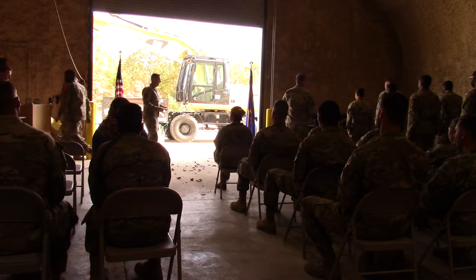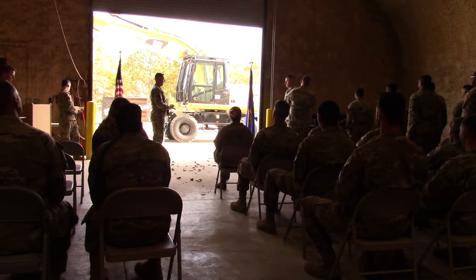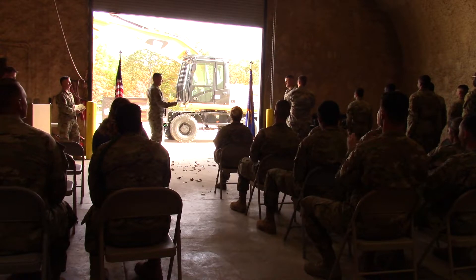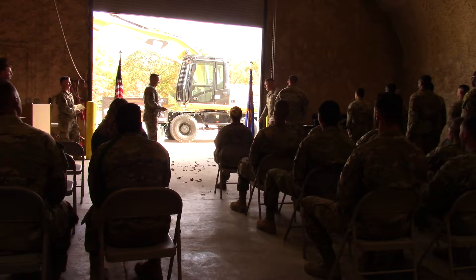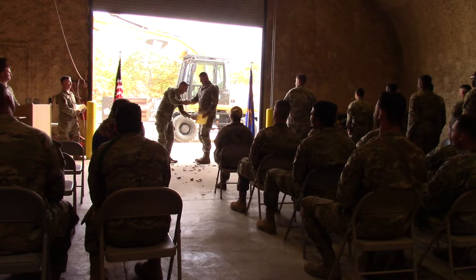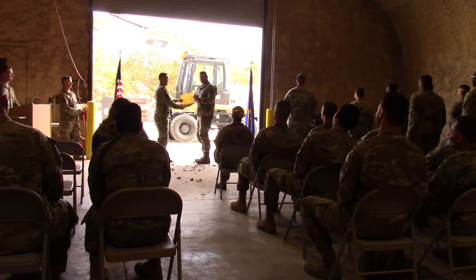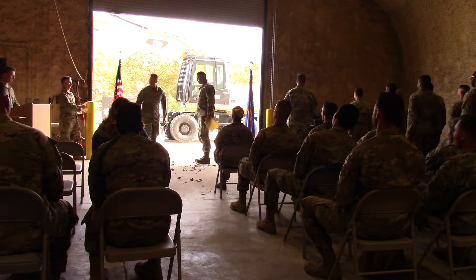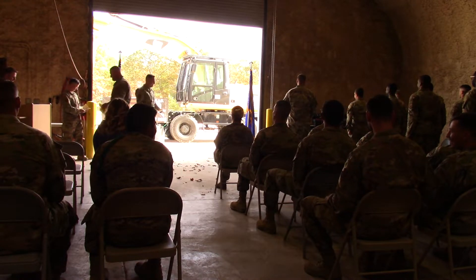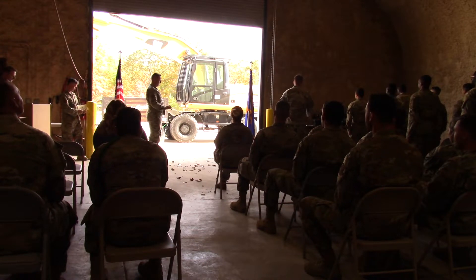Airman First Class Nats, 219 Red Horse Squadron, Malmstrom Air Force Base, Montana. Airman Basic Perkins, 354 Civil Engineer Squadron, Eielson Air Force Base, Alaska.